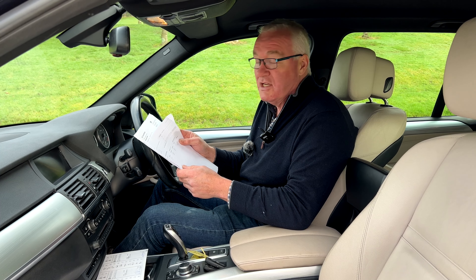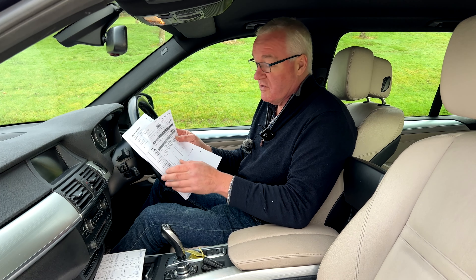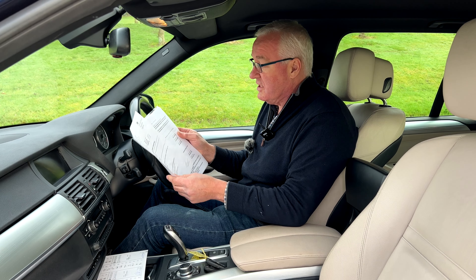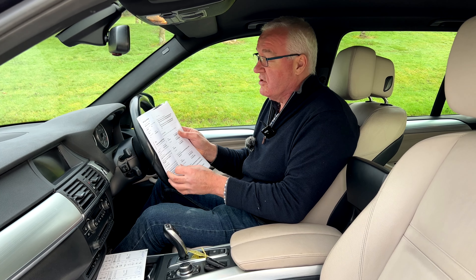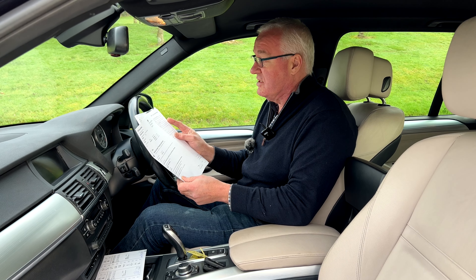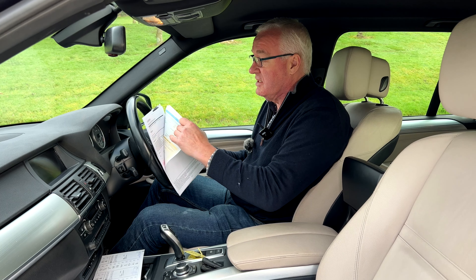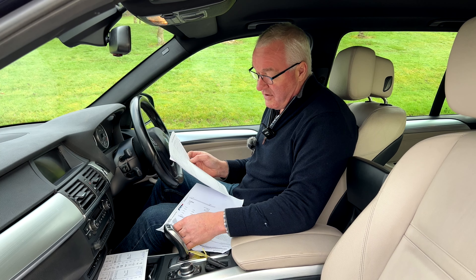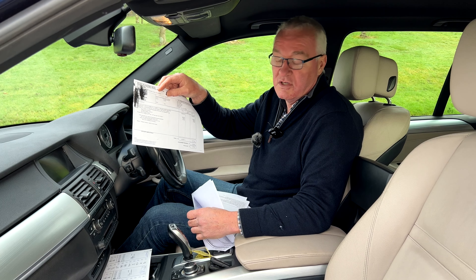It's described as a BMW X5 xDrive 30D M Sport automatic registered in 2010. The factory options include: a media package, DVD system in the rear, 20-inch alloy wheels, hi-fi loudspeaker system, automatic electric upper tailgate operation, adaptive headlights, sun protection glass which is privacy glass, heated seats front and rear, rear-view automatically folding and dimming exterior door mirrors, brushed aluminium insets, deep sea blue metallic paint, deletion of the sports suspension so it rides like a normal car rather than a rattle trap, and Nevada leather in oyster colour. That little lot in addition to the standard car was £7,355, so the whole car was £54,500 new.